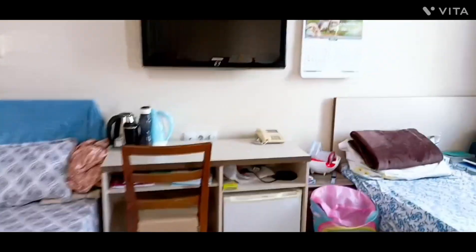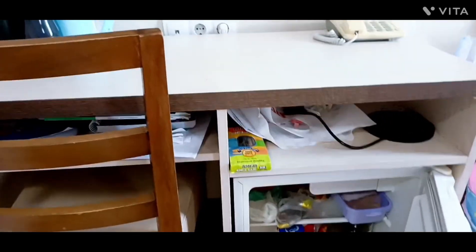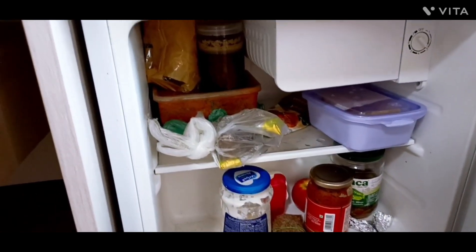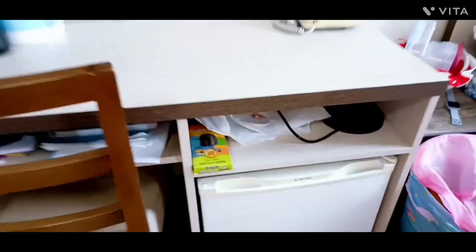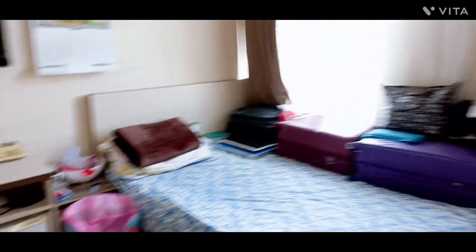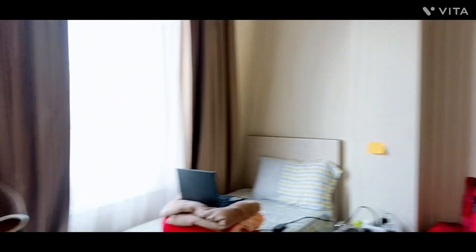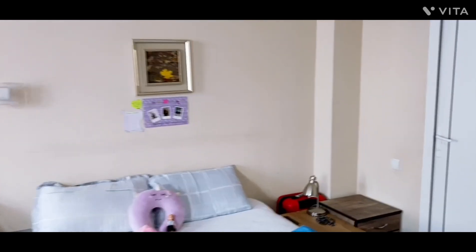This is our study table and we have got a fridge. And this side is mine.